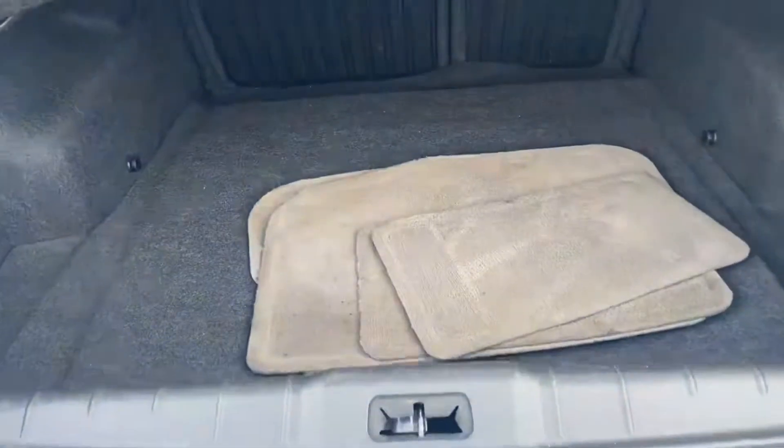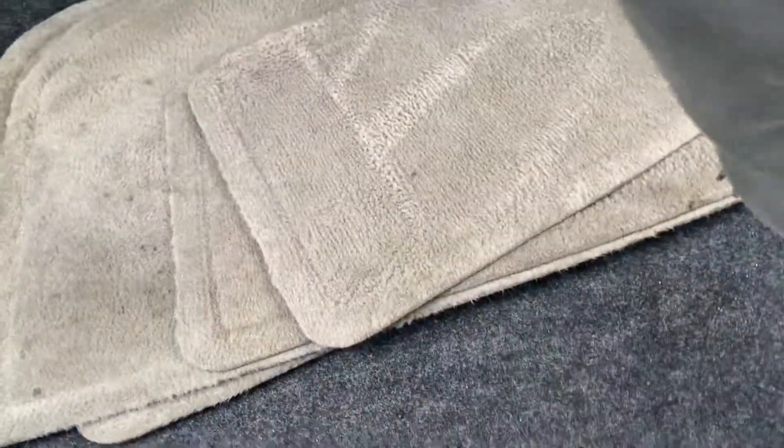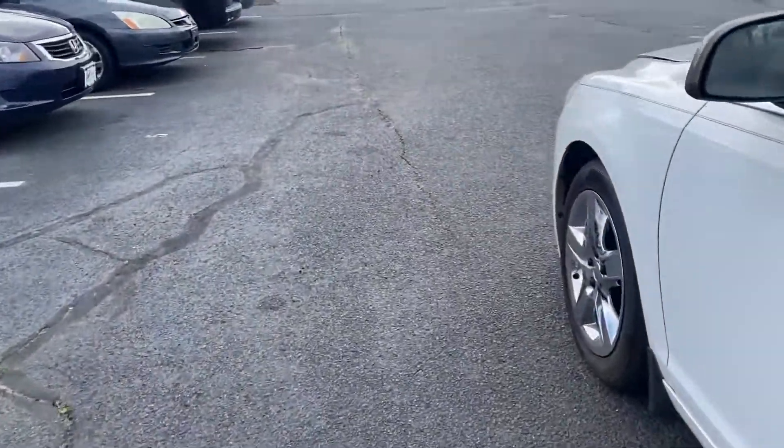And the trunk — it's got a decent amount of space back here with the floor mats as well. It's got the spare tire and jack and all the other tools for it as well. And up front — and that's where it is.